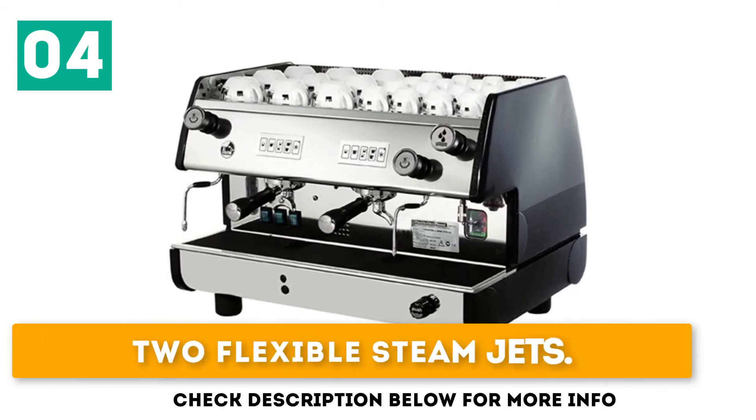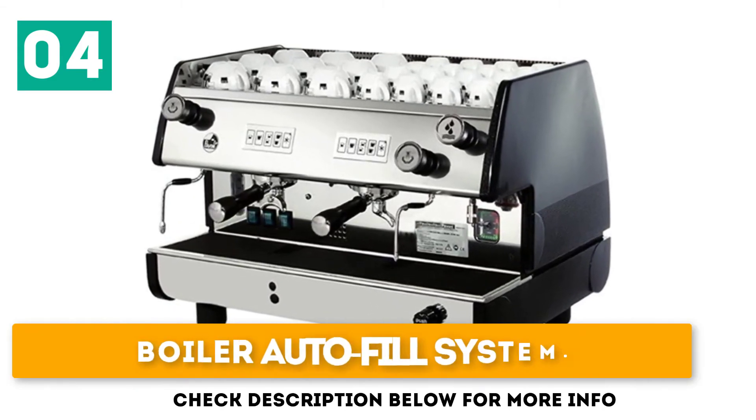Two flexible steam jets. One hot water head. Boiler autofill system.